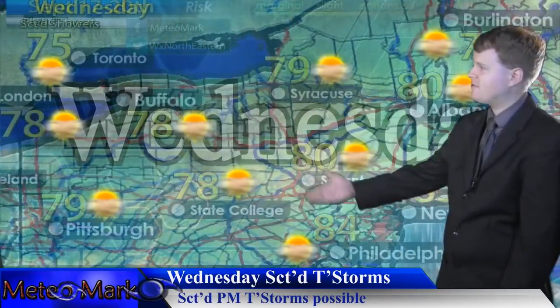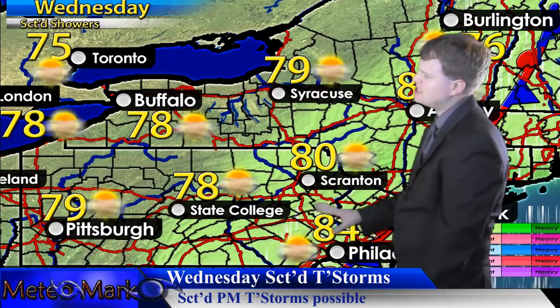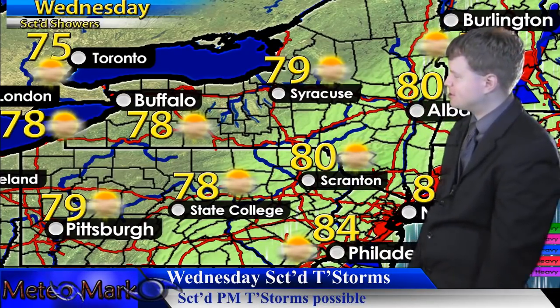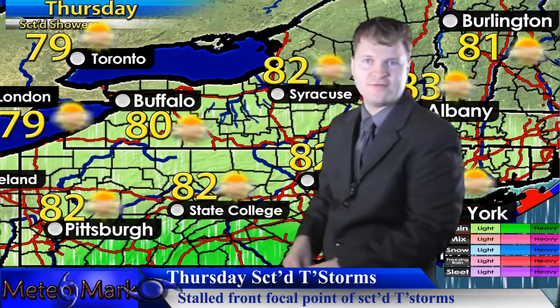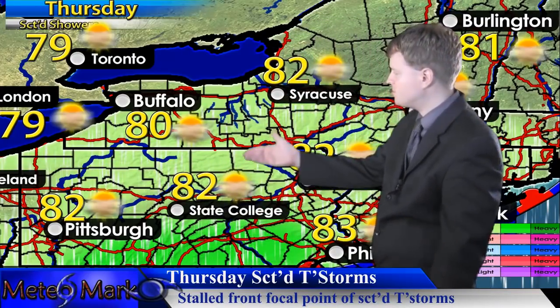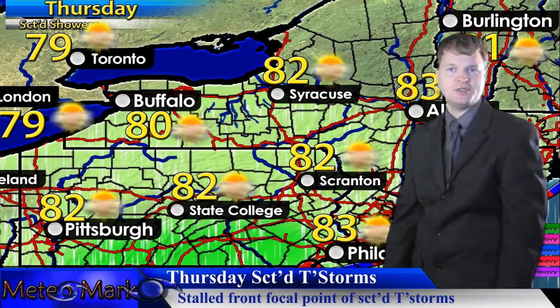For the local forecast starting Wednesday: dealing with a stalled frontal boundary to the east and southeast, scattered showers and thunderstorms develop mainly between 3 p.m. and 8 p.m., but some areas will get breaks of sunshine with temperatures heading toward the upper 70s and lower 80s. Into Thursday, we push the frontal boundary further south toward the Mason-Dixon line, with showers and thunderstorms continuing at 20 to 30 percent chance. Temperatures rising to near 80, upper 70s in upstate New York and northern New England.